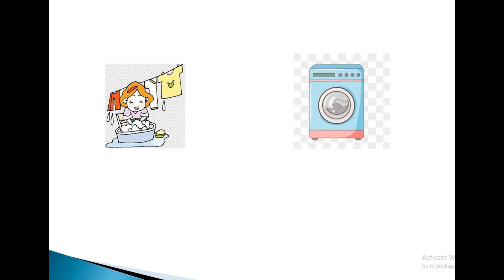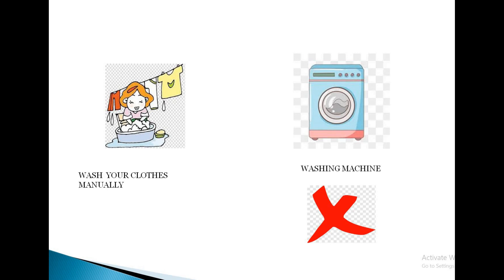Most of us prefer a washing machine instead of washing the clothes by hand. A fully loaded washing machine consumes 2000 to 2500 Watts. It consumes a lot of water and electricity too. We can conserve energy by washing the clothes manually.